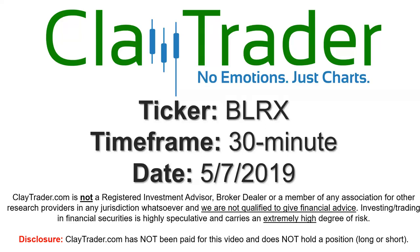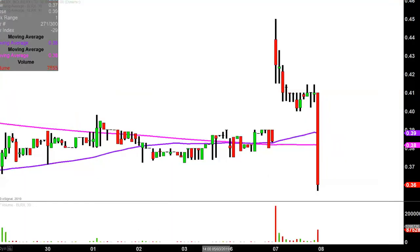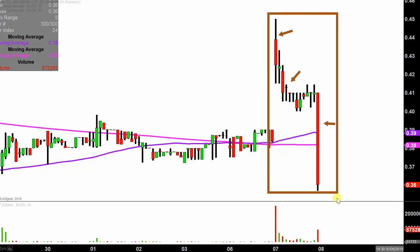Hey, it's Clay, and this will be a video chart on ticker symbol BLRX. We will take a look at the 30-minute time frame. In case you're new to charts — instead of each one of these candlesticks representing one day's worth of price action, which is what you'd normally see, each one represents 30 minutes. So while this may look like several days' worth of time, it's actually today's price action broken down into 30-minute time slices. I like this time frame as it does a good job of telling the story of the price and makes mapping out levels of support and resistance a bit easier to see.